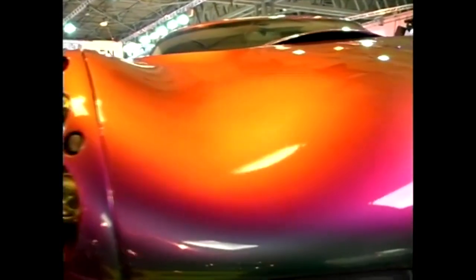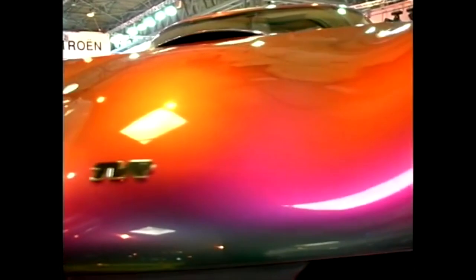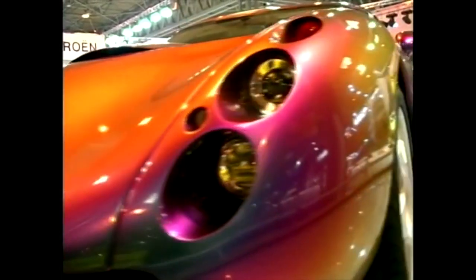Well, basically, we showed a modified Griffith last year. And we rather hastily put some vents in the bonnet, which after the show we couldn't get right. So the car's completely changed. It's gradually formed itself over the year and got finished about 2 o'clock this morning.